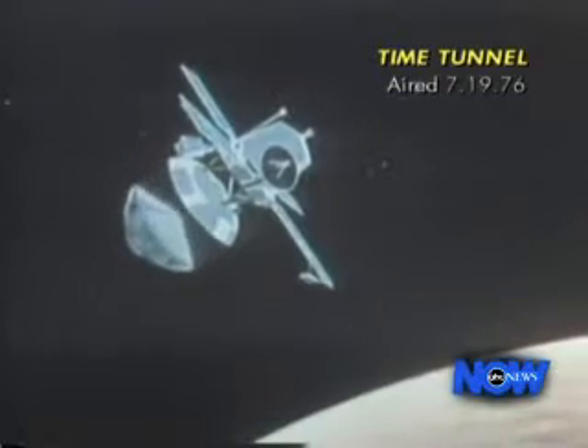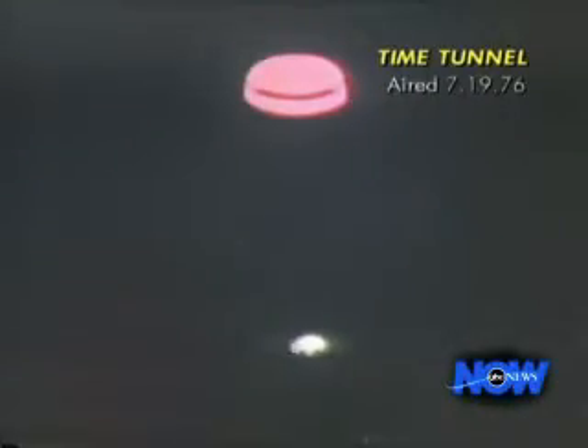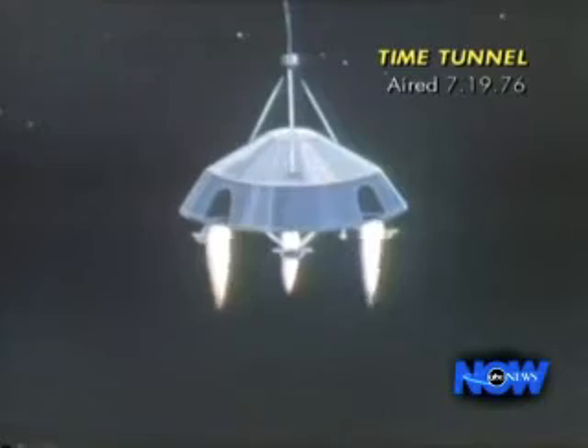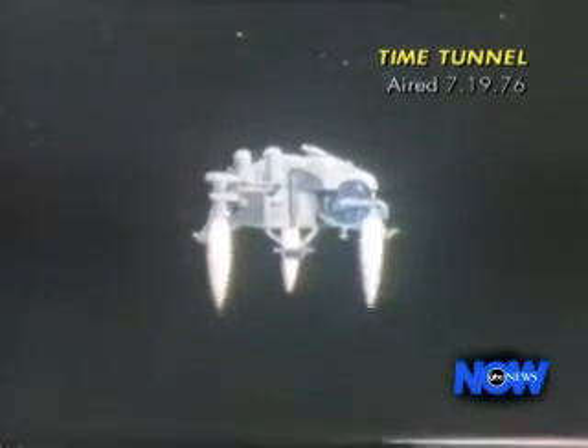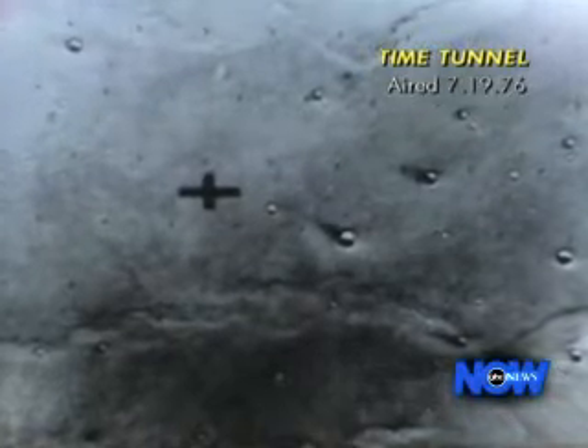Early tomorrow morning, the lander will be separated from the orbiter and head down to the Martian surface. Using a heat shield for braking, then a parachute, and finally small rocket engines with many nozzles so as not to stir up dust on the surface, Viking should land safely about 600 miles west of the original landing site, which looked too rough for the 1,300-pound spacecraft.